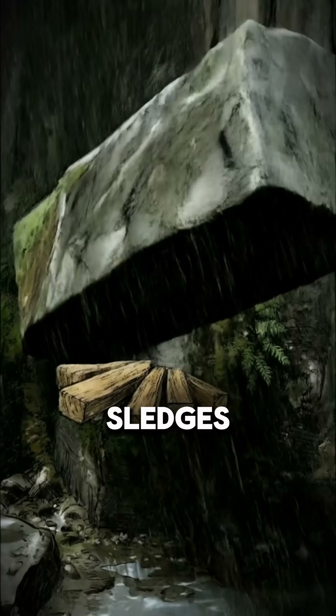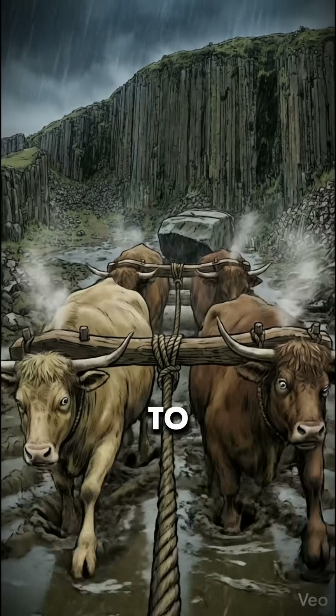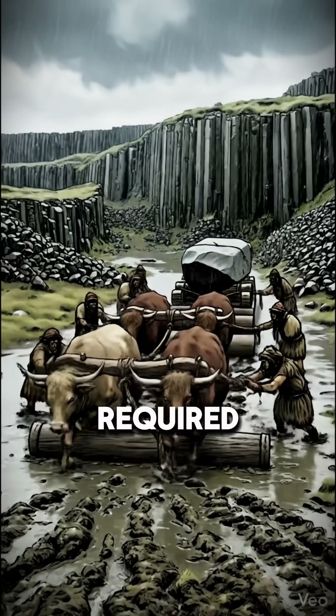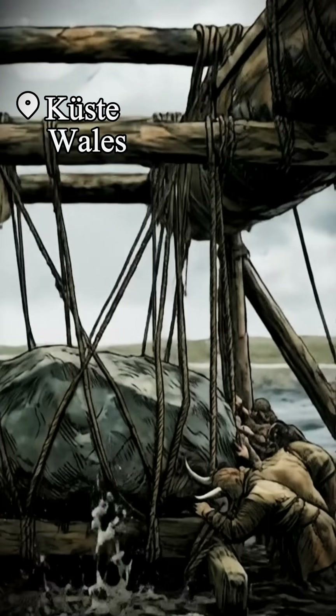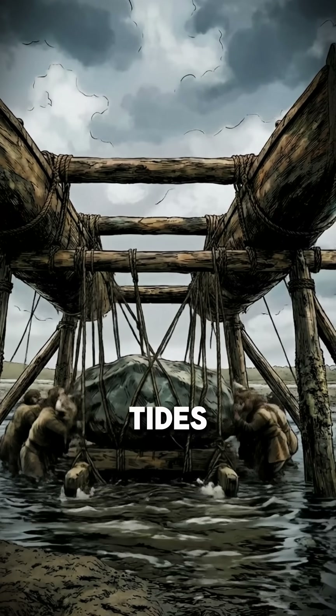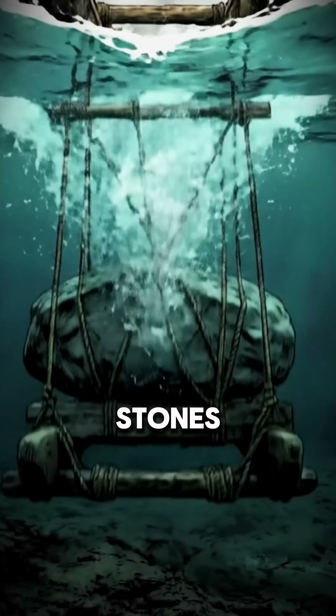They built timber sledges, greased the tracks with animal fat, and used logs as a mobile road to prevent sinking. But the ocean required true engineering. They lashed two hulls together to create stable catamarans. To load them, they harnessed the tides — building rafts at low water and letting the rising ocean lift the stones for them.